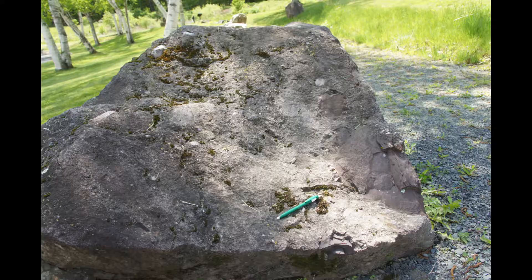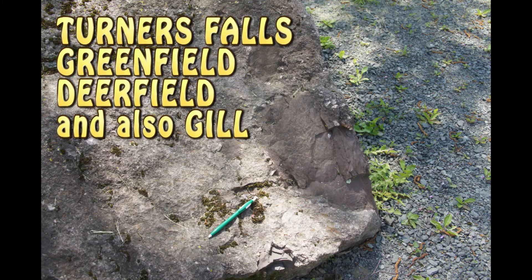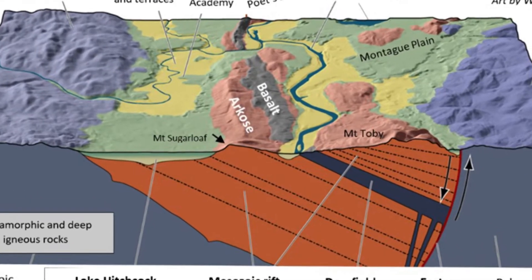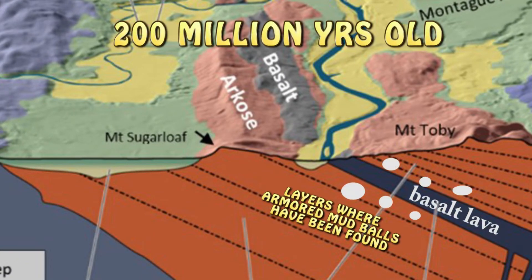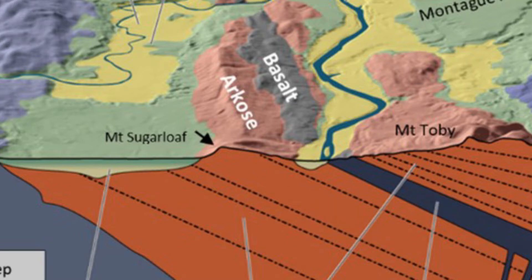The armored mud balls have only been found in Turners Falls, Greenfield, and Deerfield. They're about 200 million years old, and we know that date because in the middle of the Connecticut Valley rocks there's a lava flow called the Deerfield basalt, which is 200 million years old. The armored mud balls are found in rocks just below and also closely above the lava flow, so they are almost the same age.